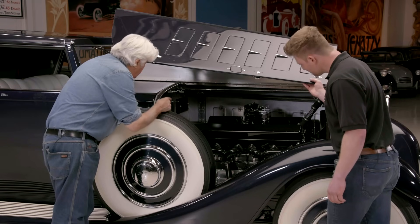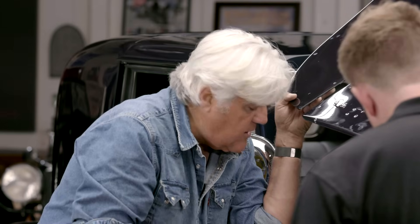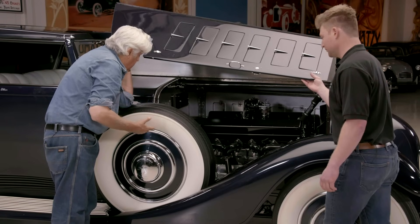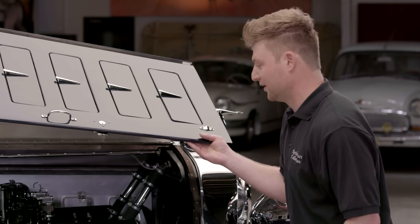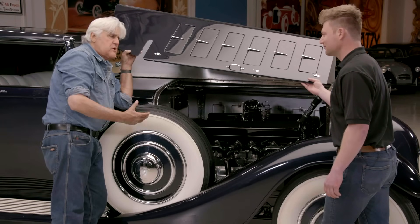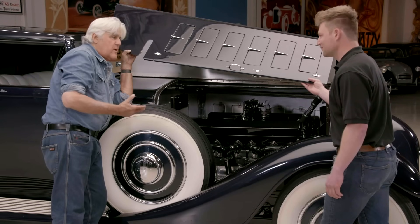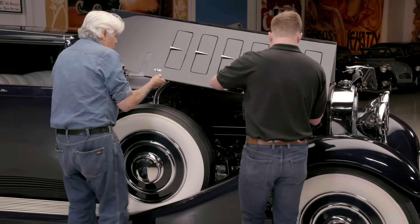There are dual Scintilla magnetos — no distributor — so if you lost battery power you could keep running. It's amazing how fast this was for such a big car. Back in the day, you put a big engine in a big car — Duesenberg did the same. The idea of a big engine in a little car didn't really come along until later. The car was the status symbol: the bigger it was, the better.